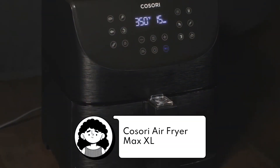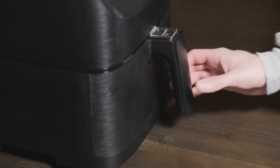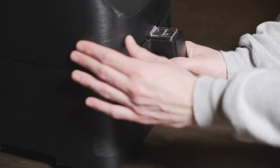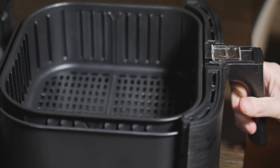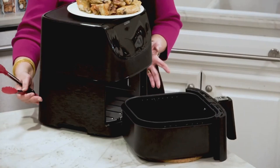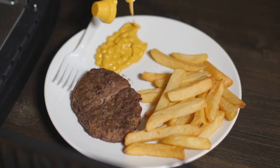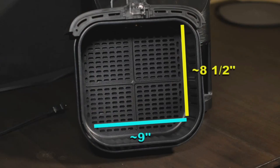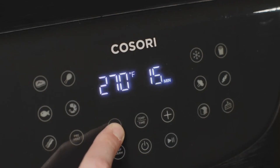Next is the Cosori Air Fryer Max XL — more than an air fryer. With its spacious 5.8-quart capacity and 11 presets, you can air fry, roast, bake, grill, and even dehydrate, giving you endless possibilities to create delicious meals. Enjoy guilt-free indulgence with up to 85% less fat. Its rapid air circulation ensures crispy and flavorful dishes without excessive oil, and its user-friendly touchscreen interface and dishwasher-safe components make cooking and cleaning a breeze.